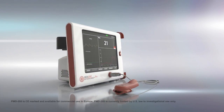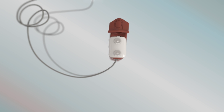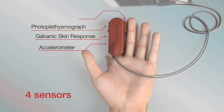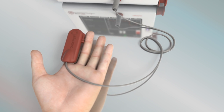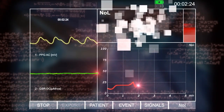MediSense Biometrics PMD200 pain monitoring system more than meets that challenge. The system consists of a non-invasive finger probe that incorporates four sensors. It continuously acquires pain-related physiological signals and transmits them to the monitor for advanced processing. Artificial intelligence algorithms and signal processing identify and analyze dozens of measurable changes, reflecting the information into a single nociception level index — the NOL.